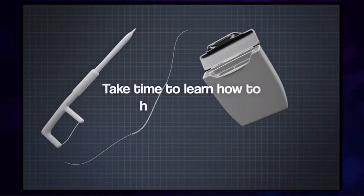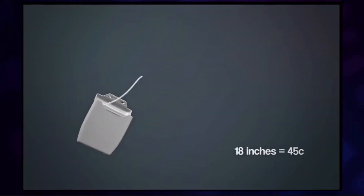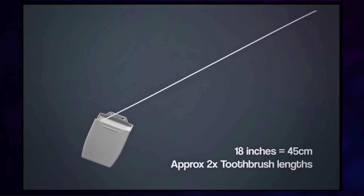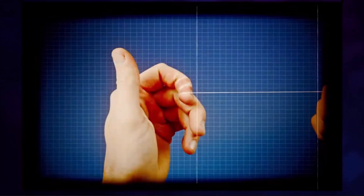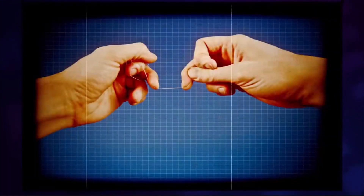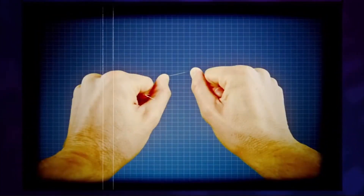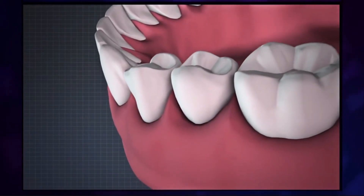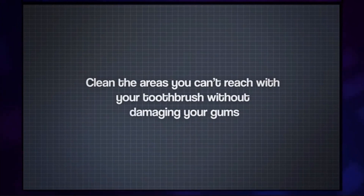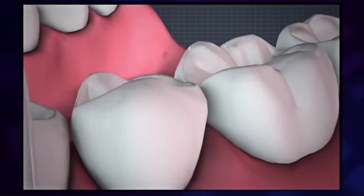Take time to learn how to hold the floss. If using traditional dental floss or tape, take 18 inches of floss. Then, on both hands, wrap it around the fingers next to your thumbs. There are two ways to put pressure on the floss to help you clean: for your lower teeth, use your middle fingers; for your upper teeth, use your thumbs. The aim is to clean the areas you can't reach with your toothbrush without damaging your gums. Get an inch of floss between your thumbs or middle fingers and place it where two teeth contact.